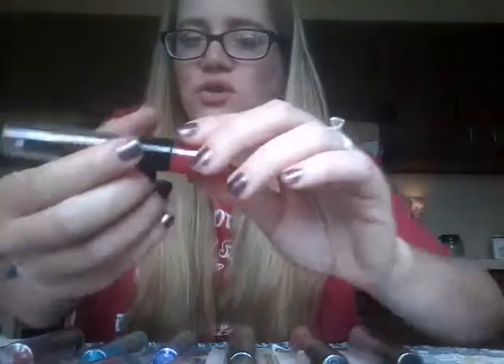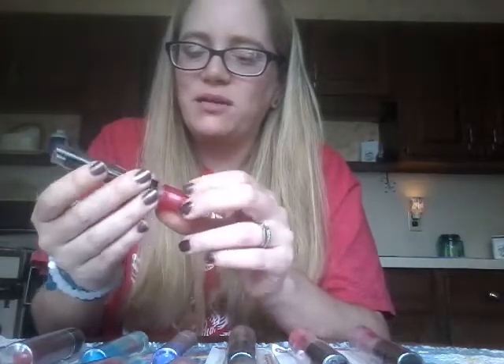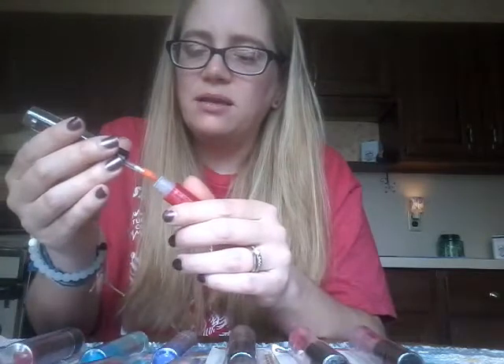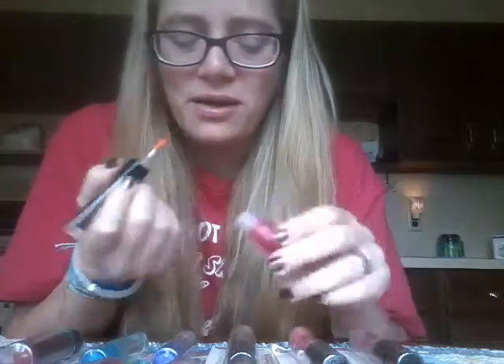It's really pretty. I don't recall from the others I reviewed if the shimmer actually shows up on your lips, but it's almost holographic shimmer. You don't get nearly as much gloss, but for a buck — which is what I paid for these at the Dollar Tree — for a two-in-one, you can't go wrong.